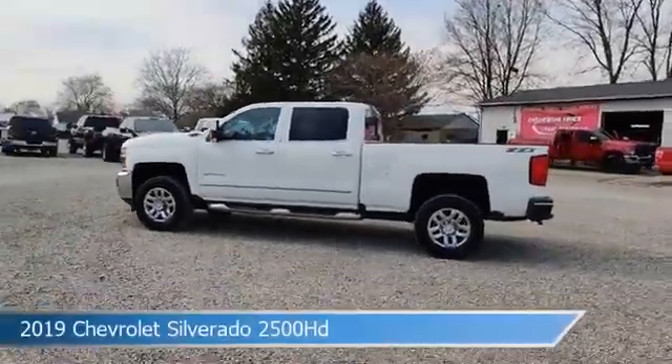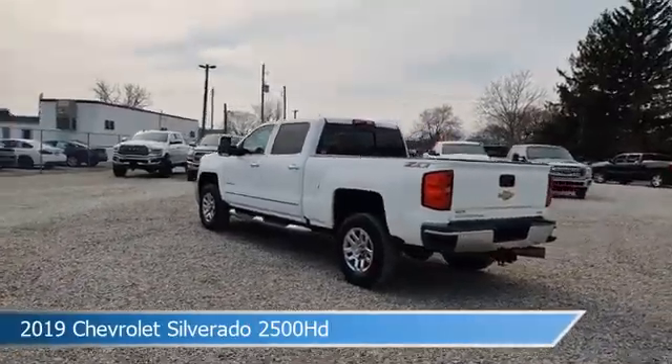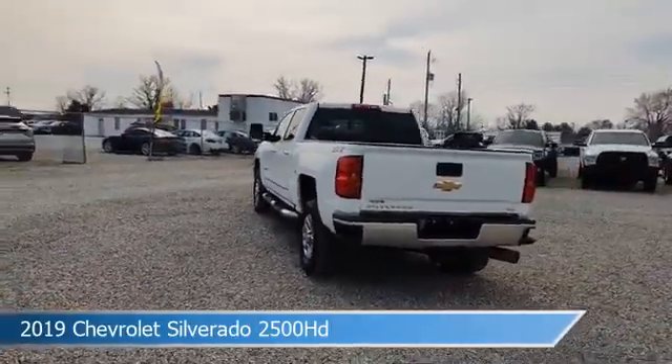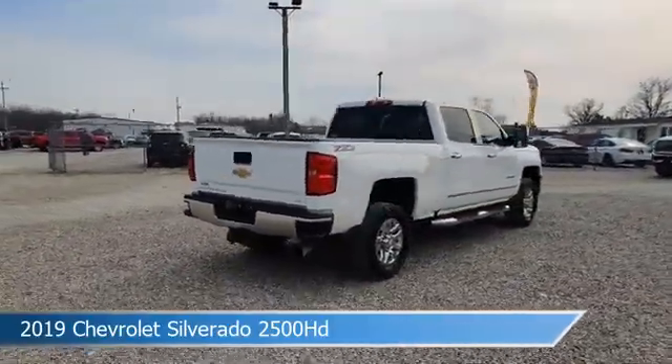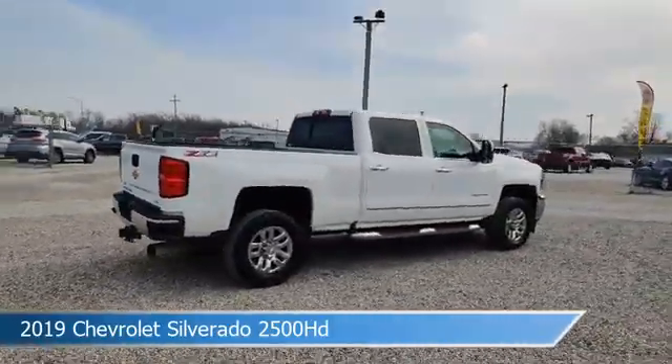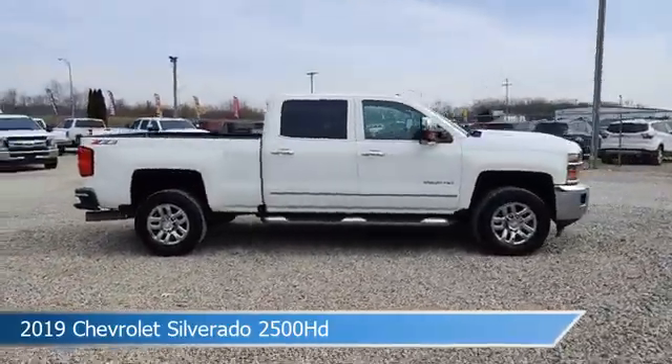Take a look at this 2019 Chevrolet Silverado 2500 HD. Equipped with an Allison 1000 6-speed automatic transmission in Summit White, this truck comes with some great features including adjustable pedals, diesel engine, anti-lock brakes, and audio controls on the steering wheel.